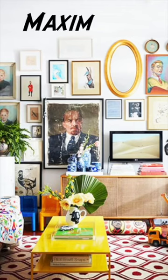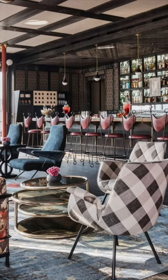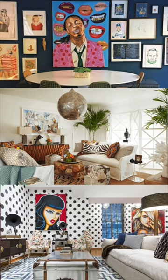Now onto the other end of the spectrum is Maximalism. Maximalism is a more-is-more sort of layered patterning look, which has highly saturated colors, lots of fun accessories, and art, and has lots of bold, dramatic features.